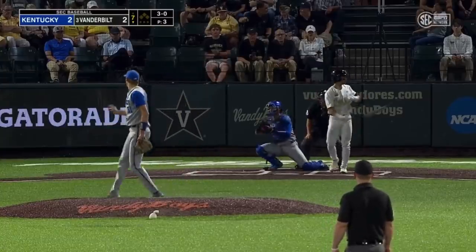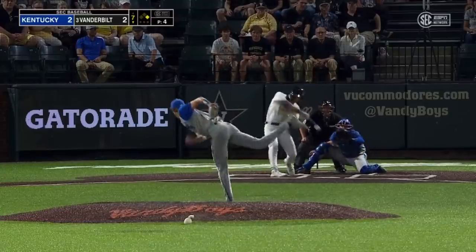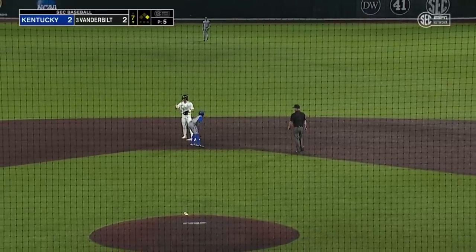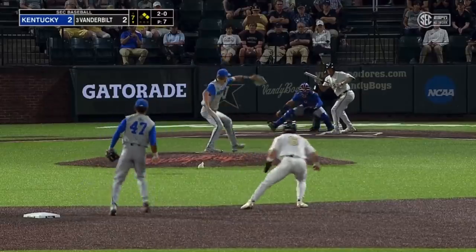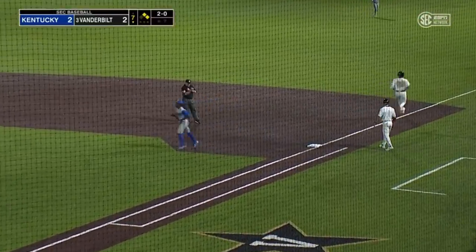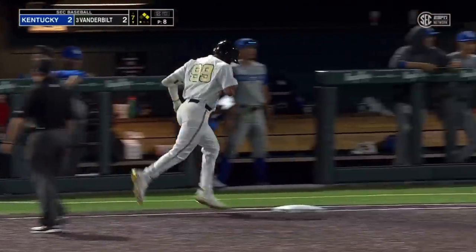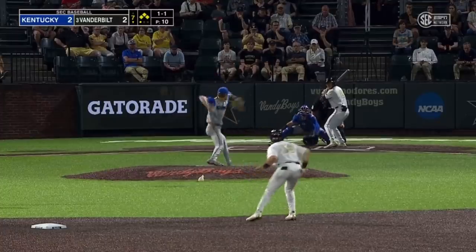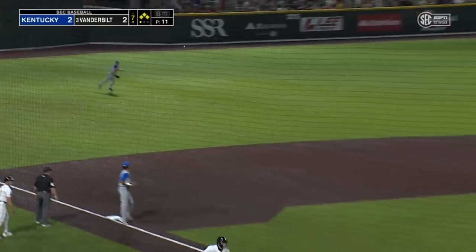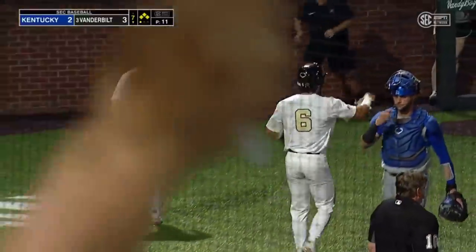Any guy on — four-pitch walk. Go-ahead run aboard in the seventh inning. Line drive, base hit into right field. Troy Laniv keeps on hitting and it's first and second with nobody out. Gonzalez sacrifices towards first, Collette bobbles it but still gets the out. Now Enrique Bradfield Jr. intentionally walked. Thomas towards third and into left field — Vandy boys take the lead with Laniv headed home. It's 4-2. Two-run go-ahead single for Isaiah Thomas.